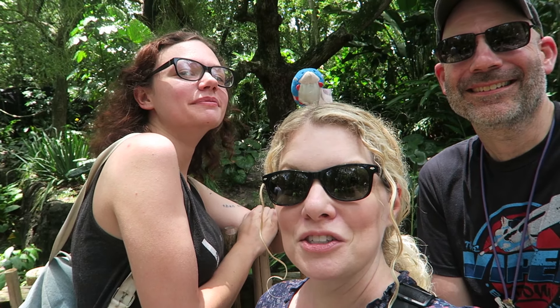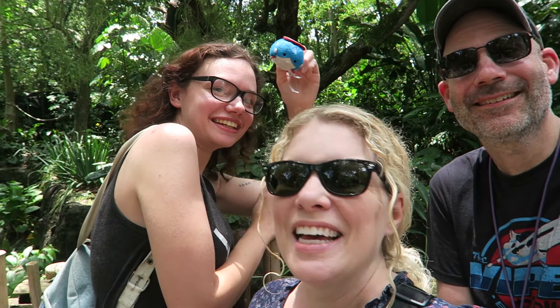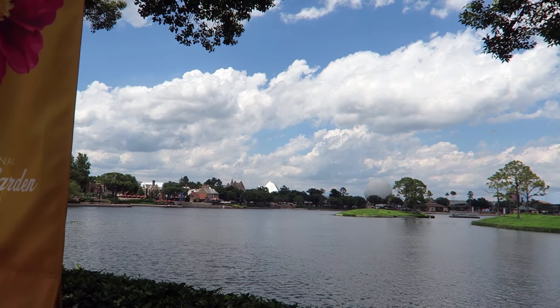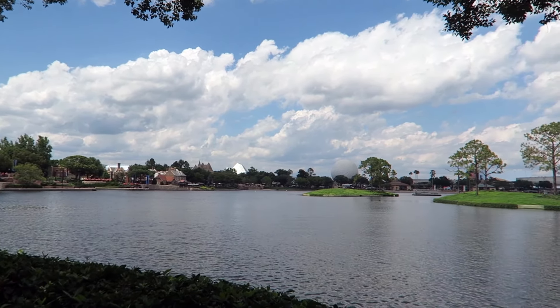We are about to head to Epcot for the second part of our day today, so come along with us. We've made it to the Epcot Flower and Garden Festival, and Brian is stopping in Morocco to get the fried cauliflower.